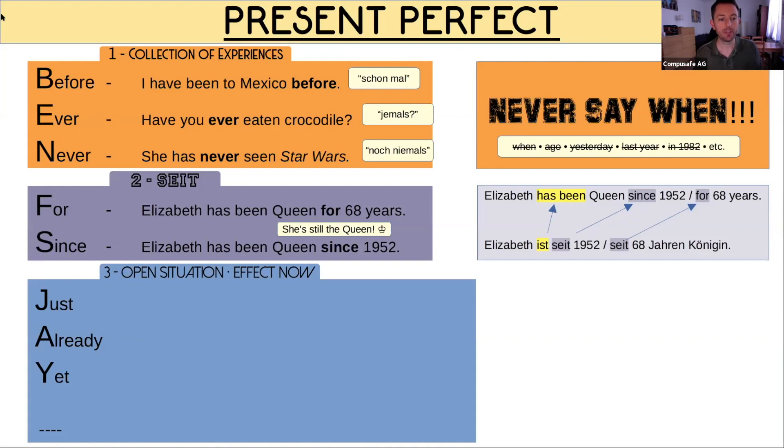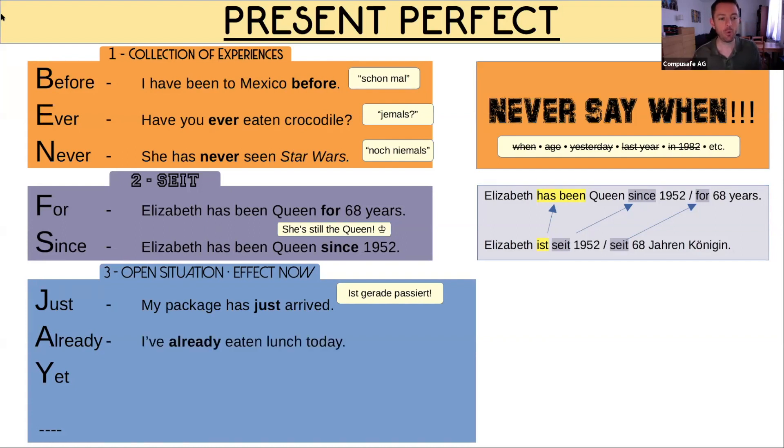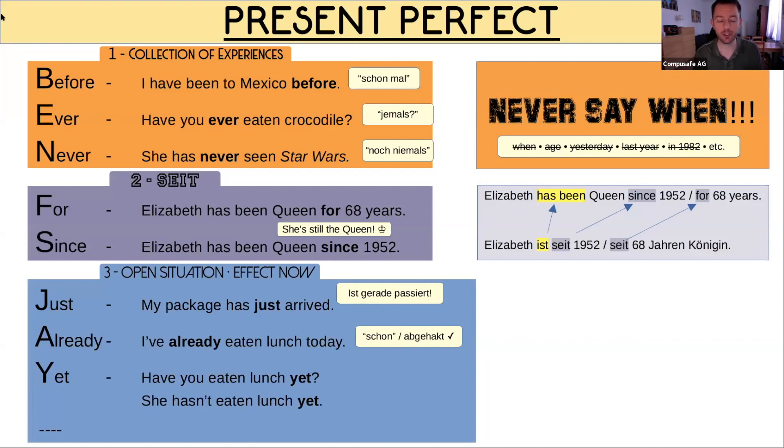Present perfect use three: the open situation where the effect is now. 'My package has just arrived' — something that just happened. 'I've already eaten lunch today' — like German 'ich habe schon Mittag gegessen.' 'Have you eaten lunch yet?' — question form. 'She hasn't eaten lunch yet' — negative. Sometimes no signal words: 'We must take the lift because I have hurt my leg' — happened in the past but the effect is now. 'It's raining and I have forgotten my umbrella.'